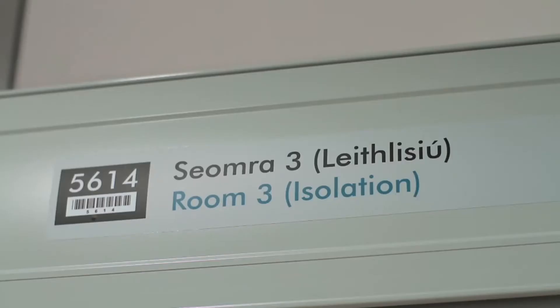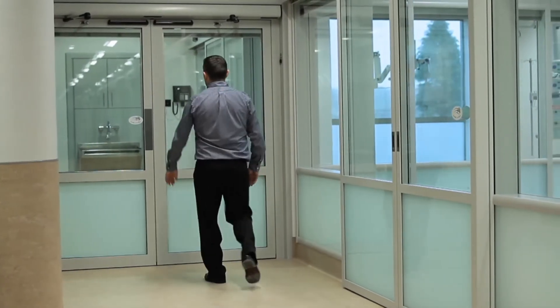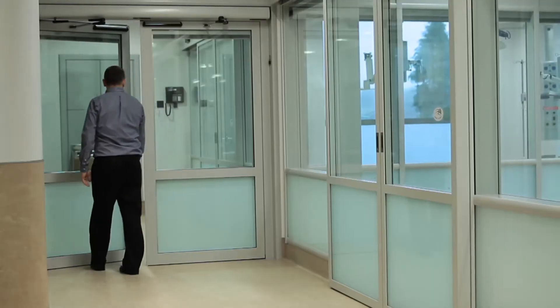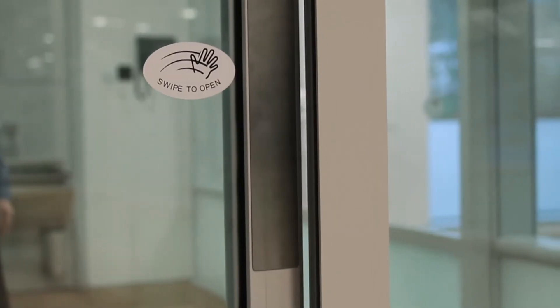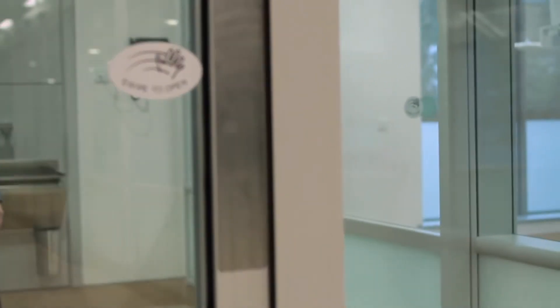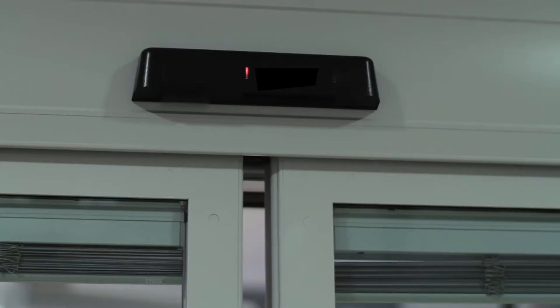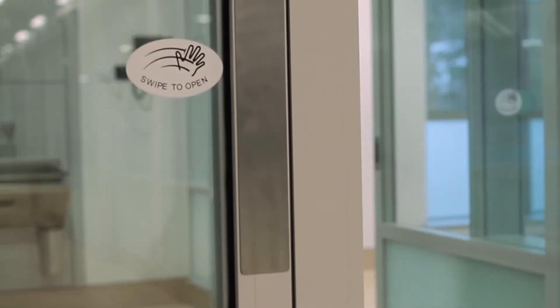The isolation suites are constructed with pressurised gowning lobbies, which are entered via automatic fire-rated swing doors. These are controlled by an interlock mechanism whereby one door must close before the next door opens, thus ensuring pressure stability within the gowning lobby.